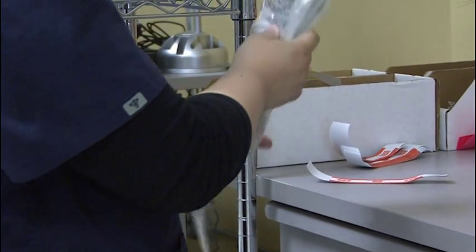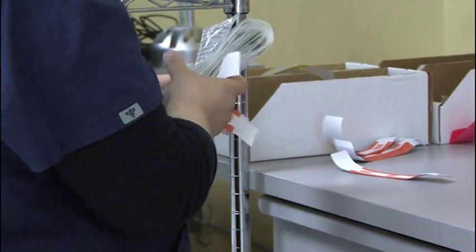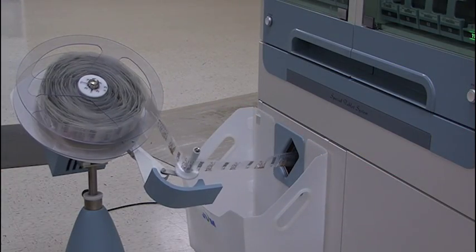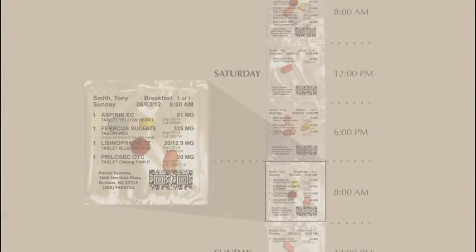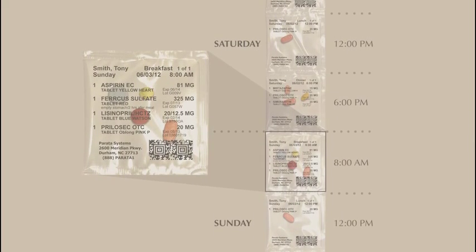And that's why turning to Parada Pass adherence strip packaging made so much sense. After all, it was specifically designed with more efficient MedPass in mind. Put simply, a strip is prepared with each patient's medication sealed in unit or multi-dose packages, so the patient's name, medication names and strengths, and time of administration are all right there.